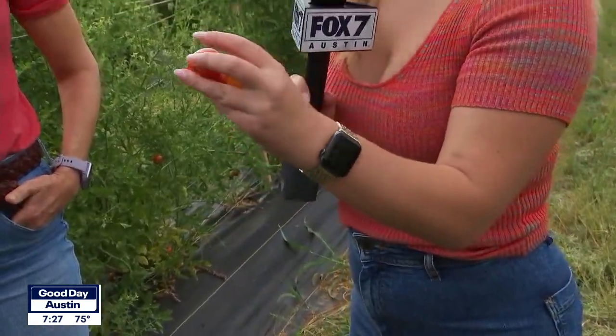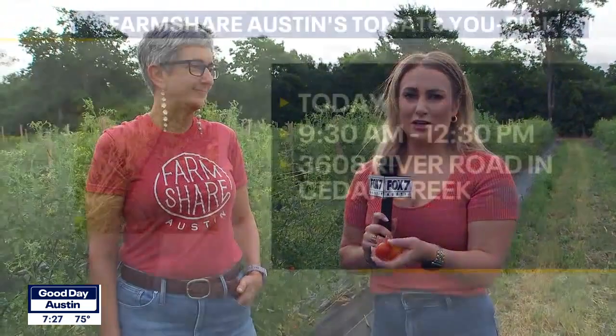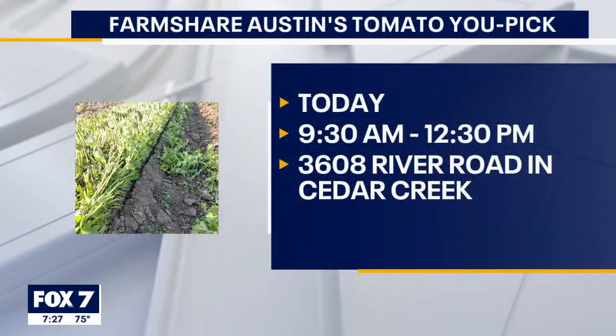Gorgeous. If you're interested in coming out this morning to pick your own tomatoes, go to farmshareaustin.org for more information and check them out on social media. Thank you, Andrea, for having us out here this morning — we're going to keep checking out some cool tomatoes. Thanks so much for having us.